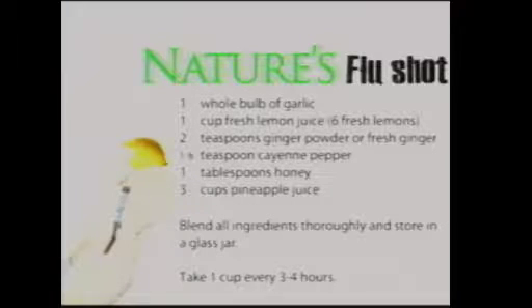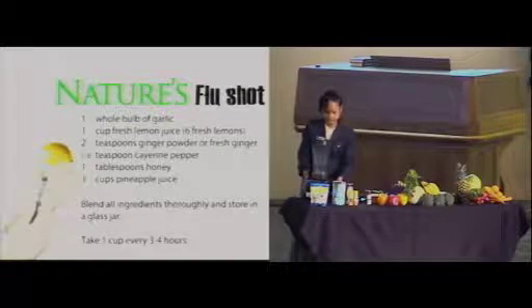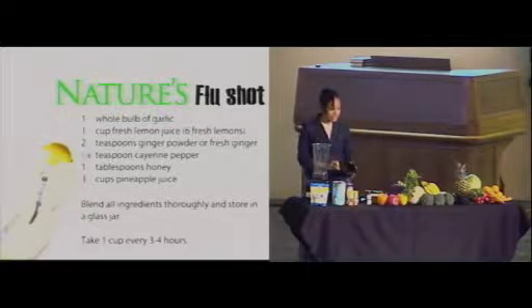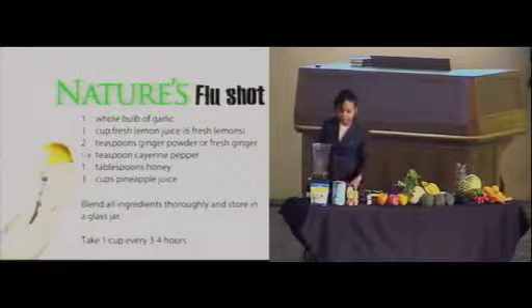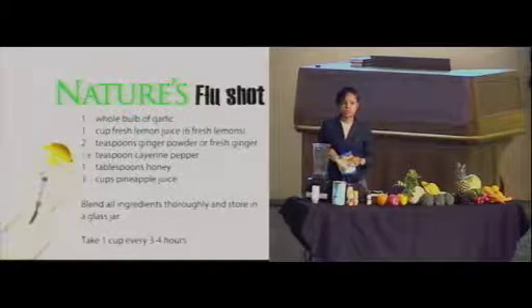So here it is: we take something to combat the flu and we end up getting the flu. We want to show you something very simple that you probably already have all the ingredients for in your kitchen. All you need is a blender. Very simple recipe — it's here on the screen for those who'd like to take a picture or write it down.